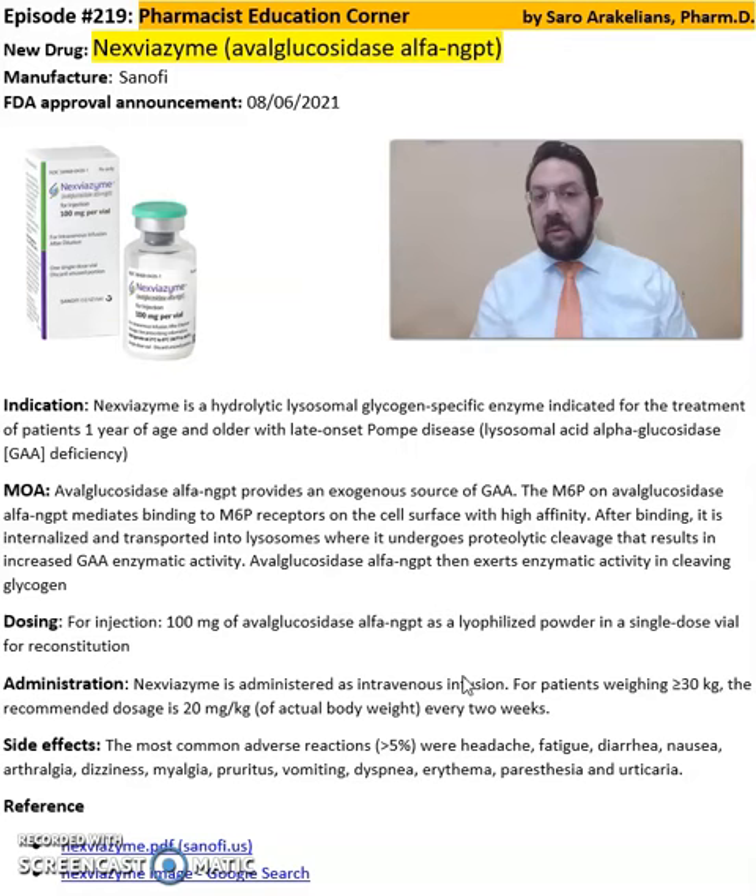Again, this is a summary of information about Nexviazyme and Avalglucosidase Alpha. For more detailed information, including dosing, indication, and precautions, refer back to the package insert available online from Sanofi Pharmaceuticals website. Hope you enjoyed this video. As always, stay safe and take your medications.